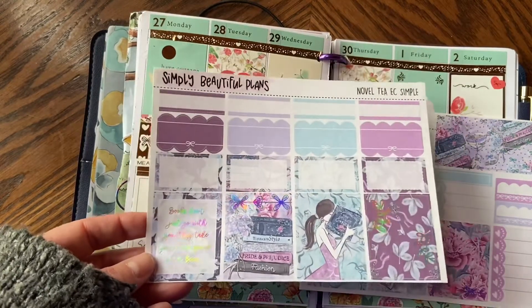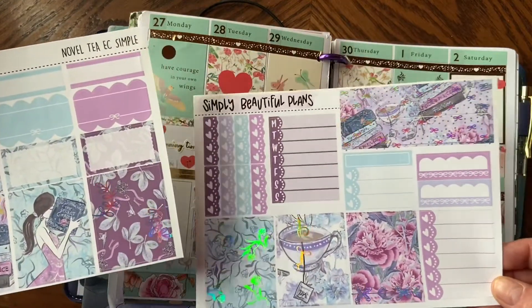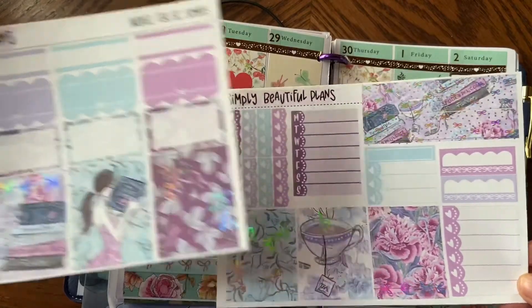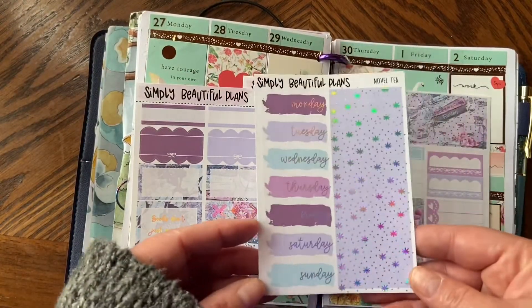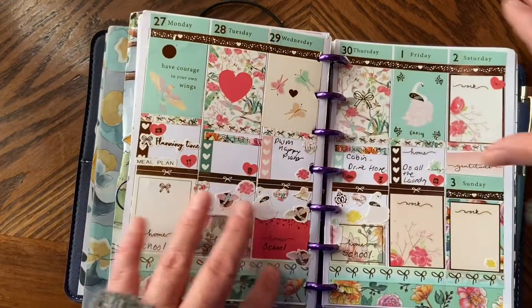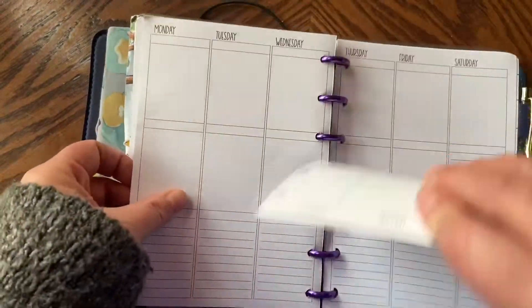So the kit comes with some half boxes, full boxes, checklists, habit trackers, some hexagons, flags, and then I got the add-on which is the date covers and washi strips. So we'll be doing that this week. I'm just going to flip the page and pull out my inserts.